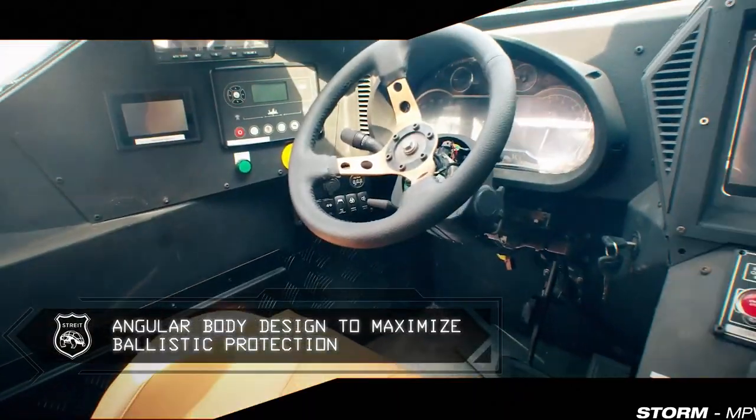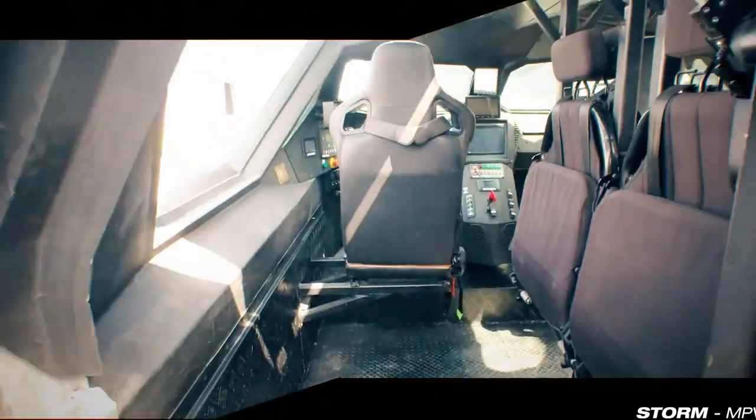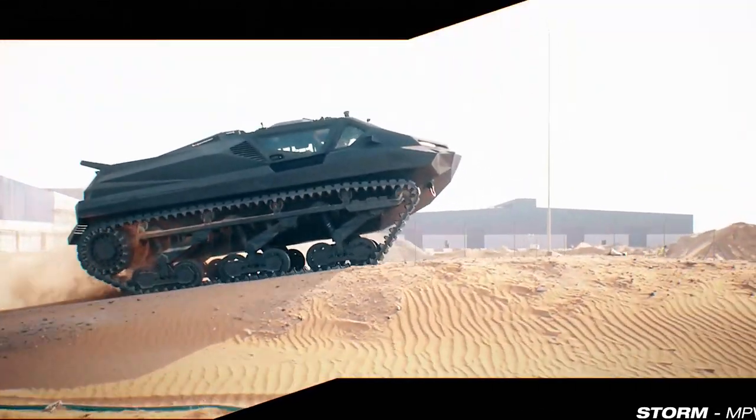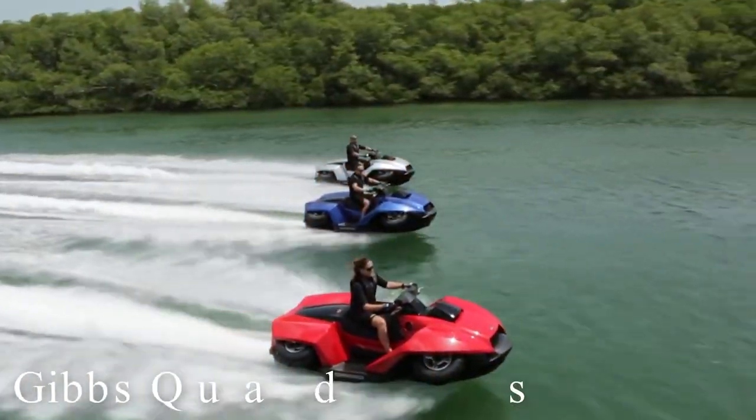This massive floating beast weighs a total of 8 tons and measures a length of 5.9 meters, and has been proven to be able to face waves that are over 1.5 meters high.